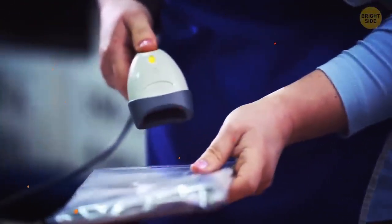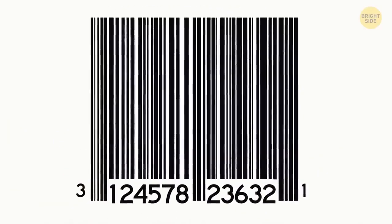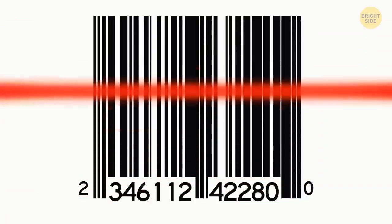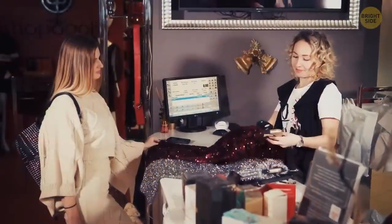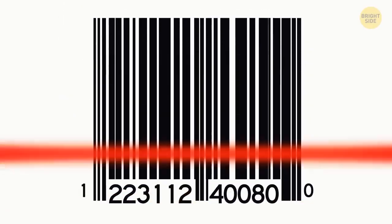Barcodes speed up the purchasing process. If a barcode consists of 12 digits, the one on the very left is a system identifier — for example, 2 means it's a randomly weighed item, 3 is used for products related to health. The next 5 digits identify the manufacturer, and the following 5 are the product's number. The last one is the check digit, which scanners use to make sure they've read the code correctly.